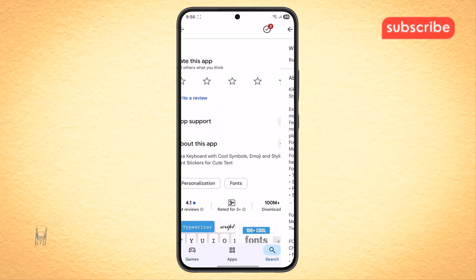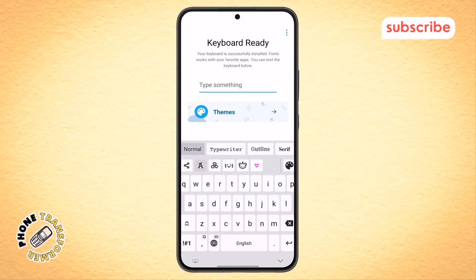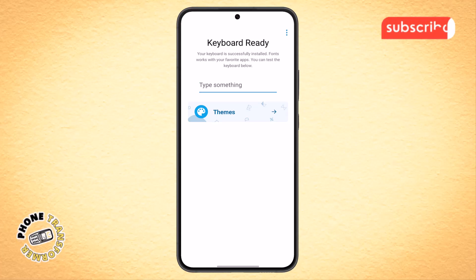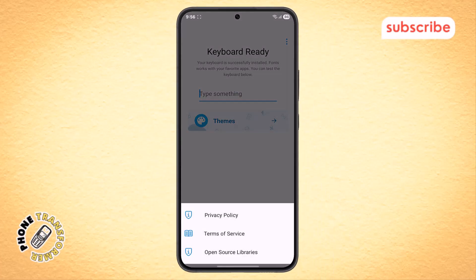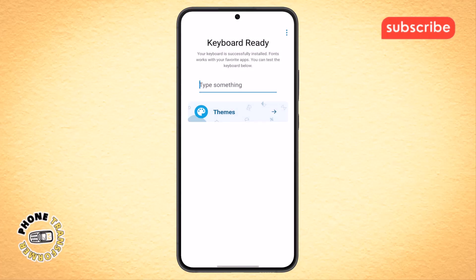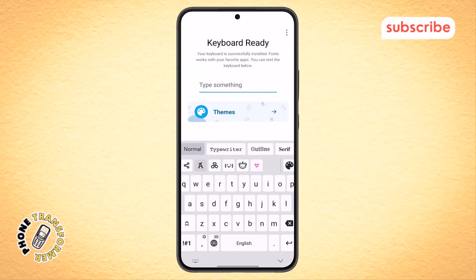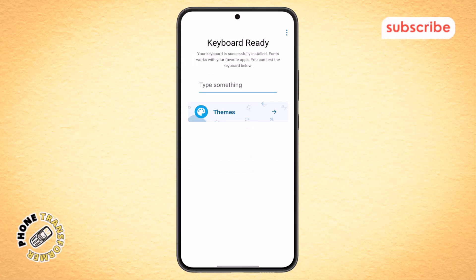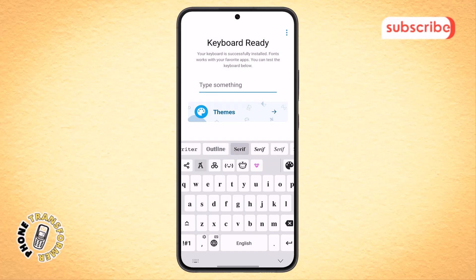Now let's take a quick look at the app's interface. After installation, the home menu gives you an immediate overview of all the font and symbol categories. Tapping the three dots icon at the top right reveals additional settings and options. You can explore the various keyboard designs under the theme option, and once you've found a style you like, you can test it out in the type something menu. Finally, the keyboard font section lets you browse and select from all the different text styles and symbols available in the app.